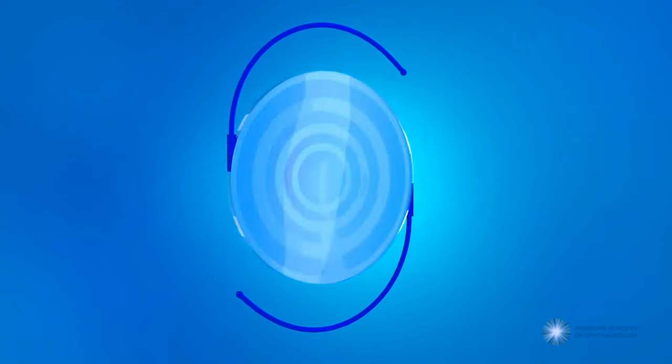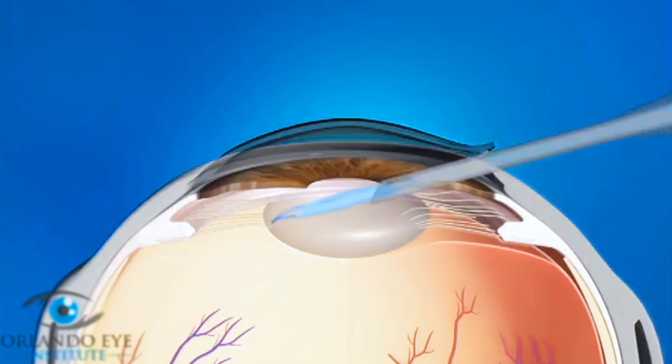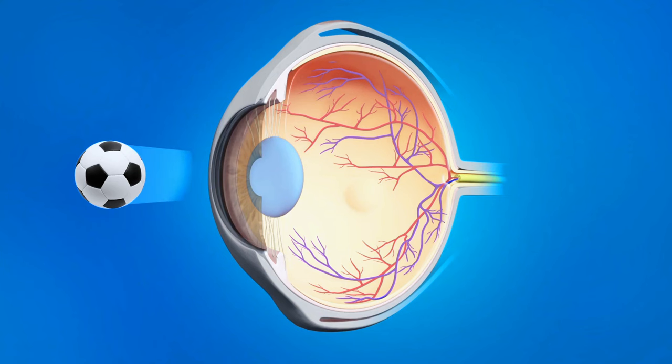The goal of a multifocal intraocular lens implant is to correct vision as best as possible at all distances, and this is accomplished by implanting a lens into each eye that has concentric circles of varying powers. The add power of the lens can vary as well, and that refers to the strength of the near portion of the lens.